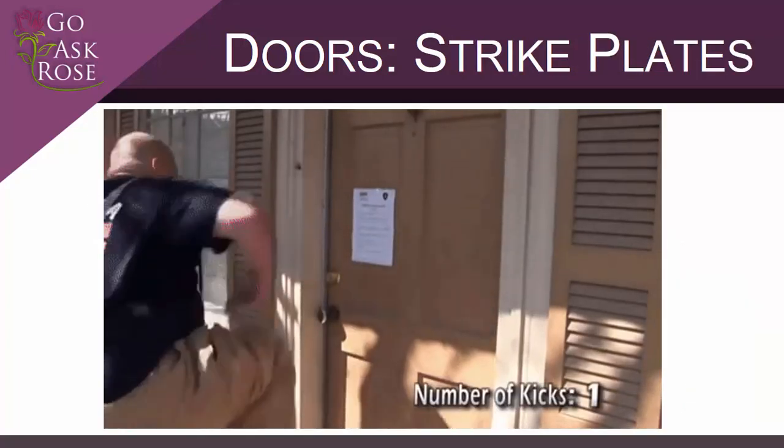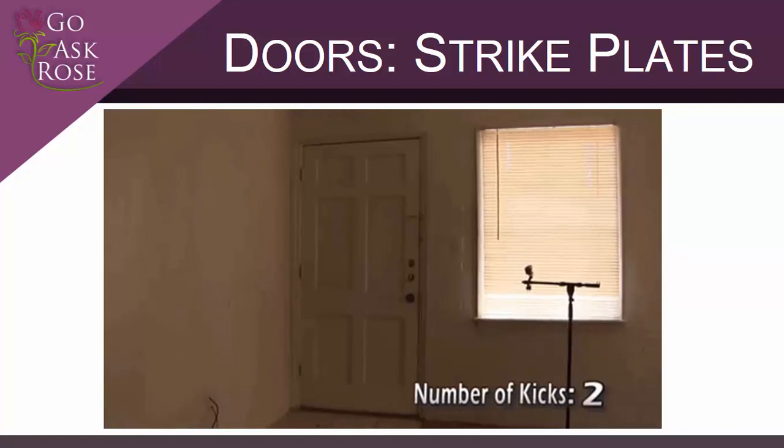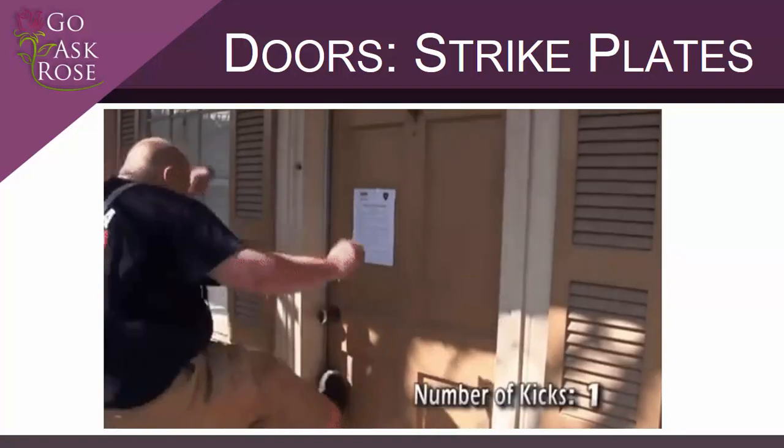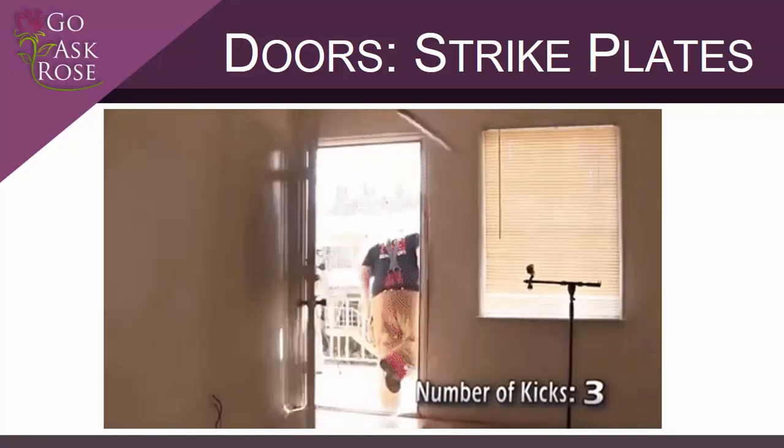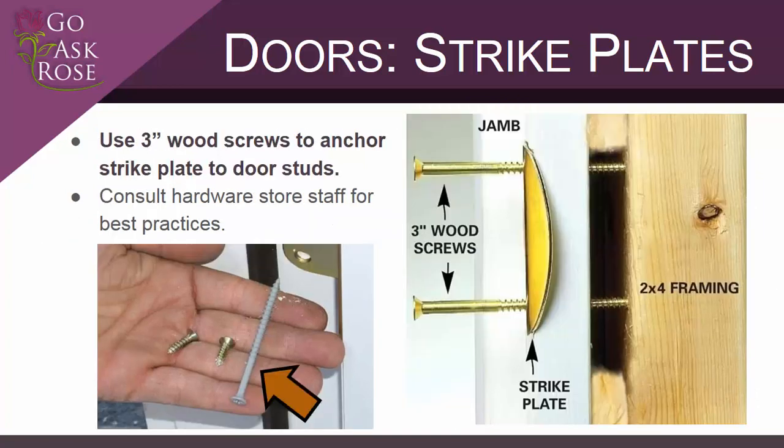Now that we've selected a property with a strong door, let's talk about how we can improve the overall door assembly. The first thing we need to improve is the anchoring of a device called a strike plate. Here you can see a normal strike plate failing after only three kicks. It's a metal plate that guards the hole into which the door's latch or deadbolt fits. Although the strike plate is usually strong enough to resist a kick, the door frame in which it's anchored is not. The solution is simple and affordable: replace the three-quarter-inch screws with which most strike plates are installed with three-inch wood screws. This anchors the strike plate in the heavy two-by-four door studs instead of the much weaker door frame.